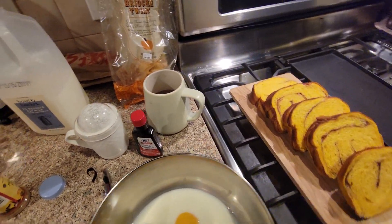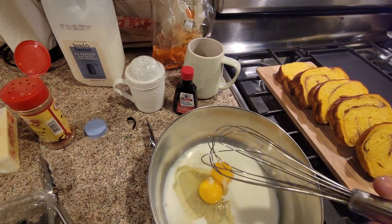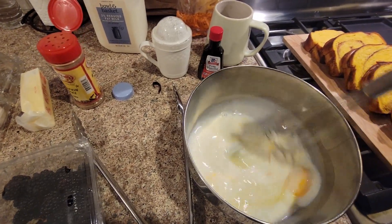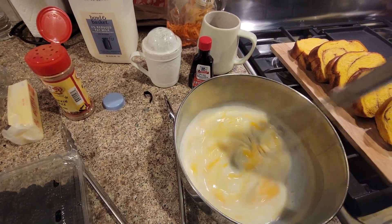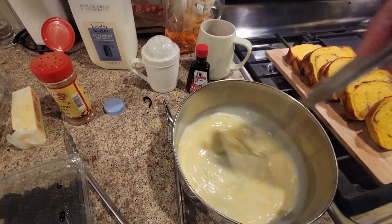Now, what do I need? I need this — the whisker. Or whisk. Not the whisker of a cat. I wonder if those were the original whisks. Probably not.